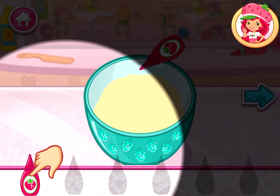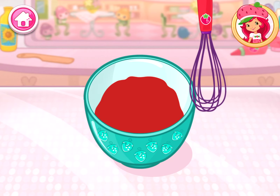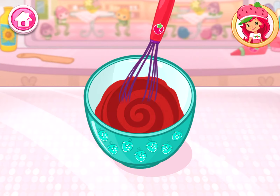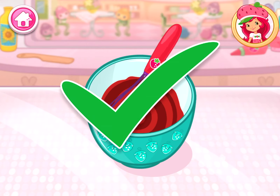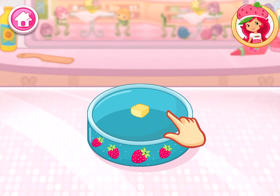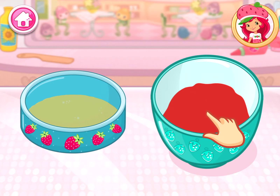We don't want a lumpy dessert. Spread the butter all over the bottom of the pan. Slowly pour the batter into the pan. Now it's time to get the oven ready.